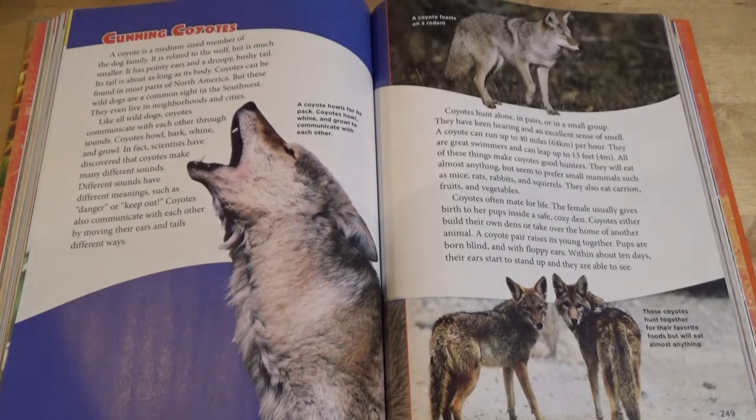Cunning Coyotes. A coyote is a medium-sized member of the dog family. It is related to the wolf, but is much smaller. It has pointy ears and a droopy, bushy tail. Its tail is about as long as its body. Coyotes can be found in most parts of North America, but these wild dogs are a common sight in the southwest. They even live in neighborhoods and cities. Like all wild dogs, coyotes communicate with each other through sounds. Coyotes howl, bark, whine, and growl. Scientists have discovered that coyotes make many different sounds.